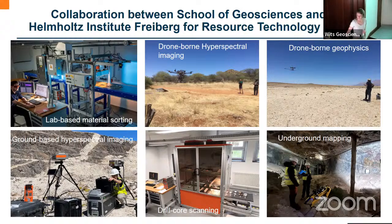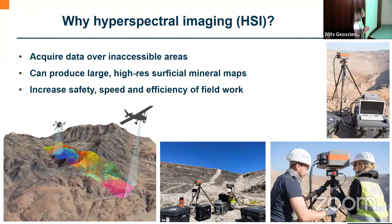You can see one of the Boston Dynamics Spot robots that we have a hyperspectral sensor on to improve underground mine mapping. But enough of what we do at Helmholtz — let's go into my topic, which is the use of hyperspectral imaging for mineral exploration.